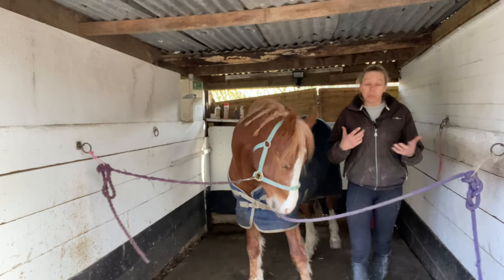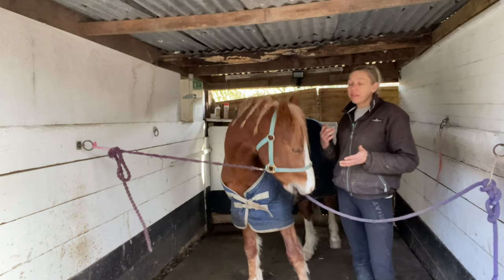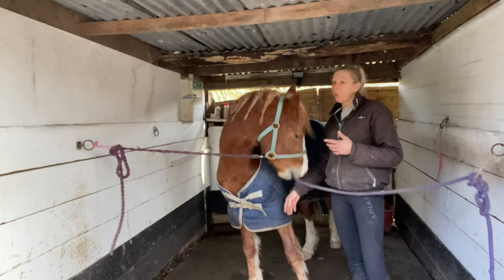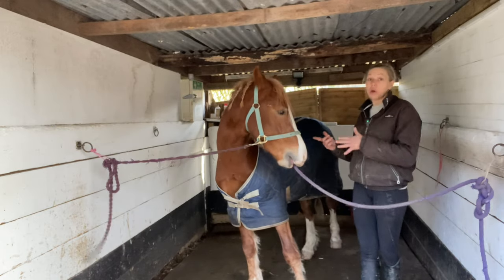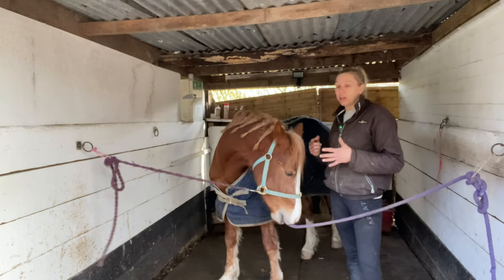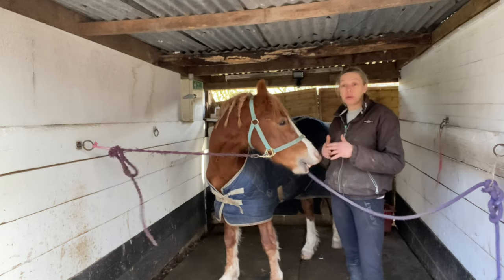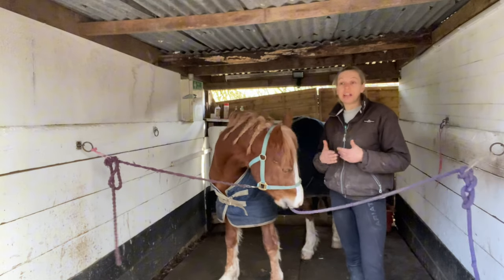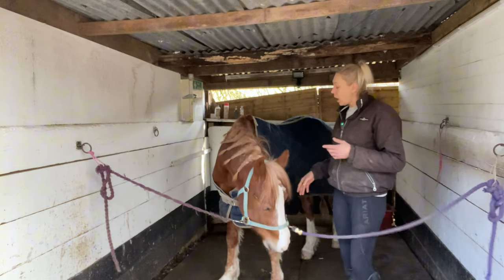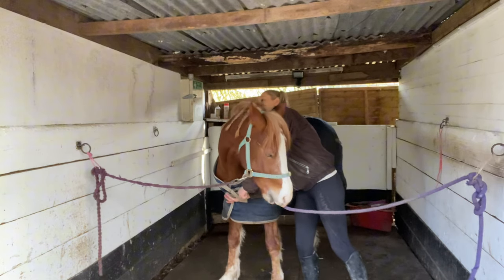Why do we get a stallion license? They can be licensed from the January before they turn two. He was two last year so last January we could have gone for his stallion license, but so much happened that he just kept getting pushed back. He doesn't need his stallion license until he does affiliated showing — but do horses need a stallion license?